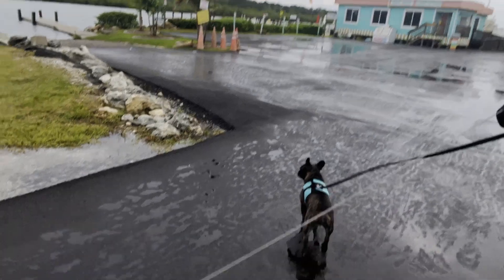We got to get the dogs' walks in before the winds and rain start picking back up again. We got another feeder band heading our way, so we're going to take the opportunity to take them out and stretch their legs a bit — and mine too. It's going to be a long day.